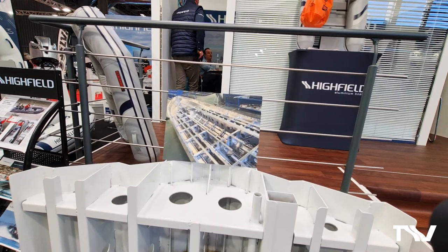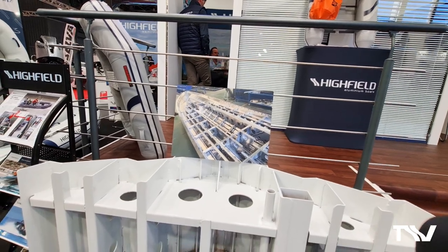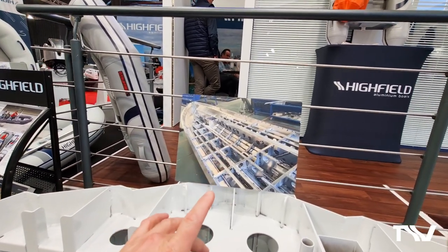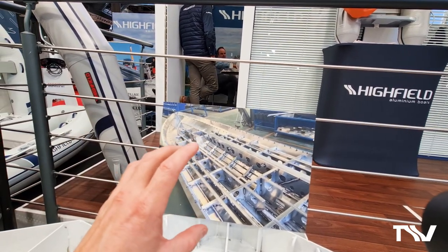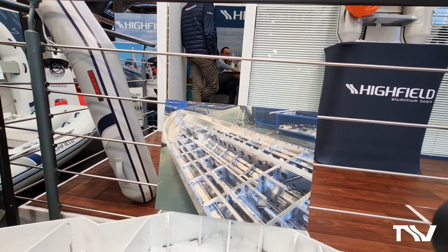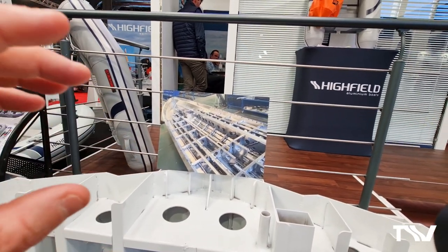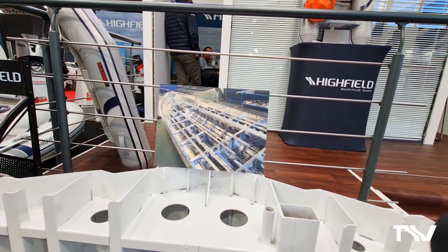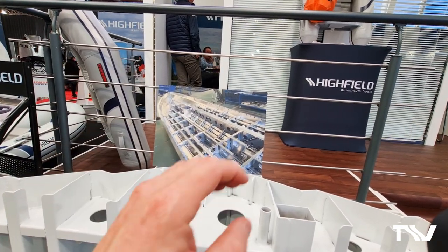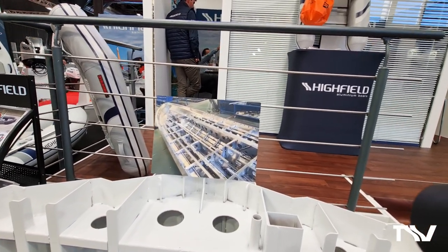They're more focused on what the upholstery looks like, how comfortable it is, and where the cup holders are. But actually, the structure itself is in my opinion the most important part of a boat for the longevity of your investment. Remember, you're spending an awful lot of money whether you're a commercial customer or a leisure customer — you're investing in your business or your family, and the longevity of that investment is massively important.